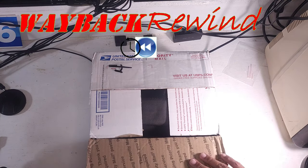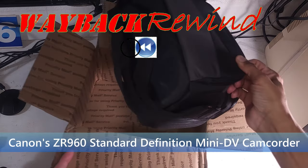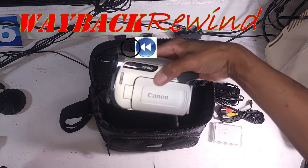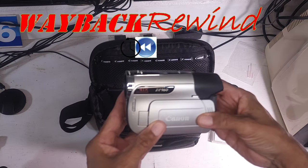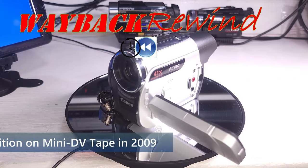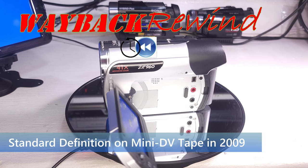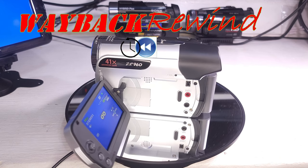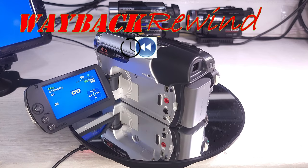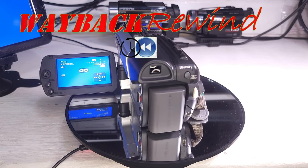Hey guys, Wayback Rewind here. Today I want to talk about Canon's ZR960 mini DV camcorder. This was Canon's last mini DV camcorder, maybe the last one ever by any manufacturer. When it came out in January 2009, it was already obsolete. The question is, why did Canon come out with this camera at such a late date and put out an obsolete camera when everyone else had moved on to hard drive camcorders and mini DVDs? Who is this camera for? What was Canon trying to do with this camera? We're going to take a look at this, here on Wayback Rewind.